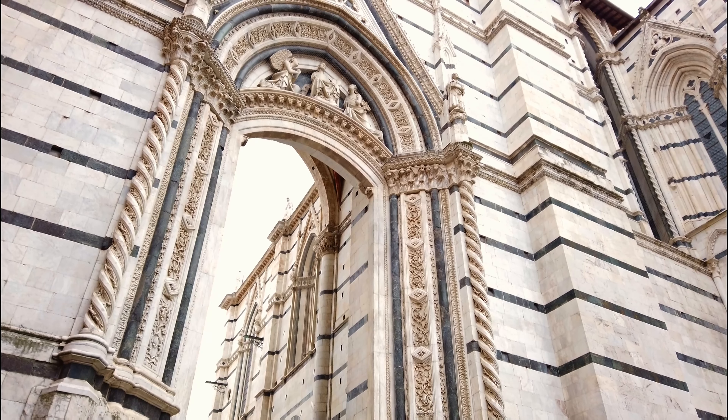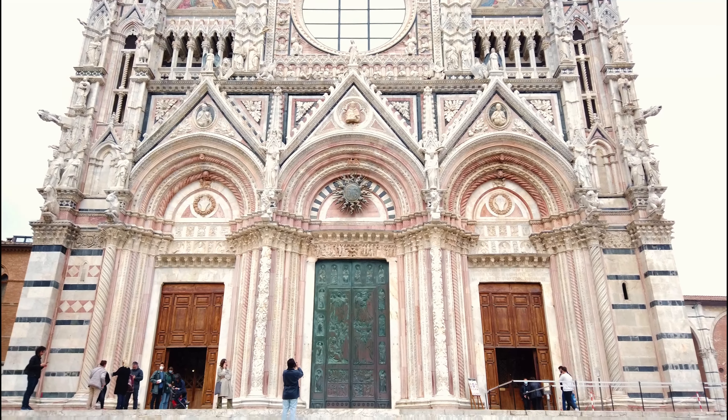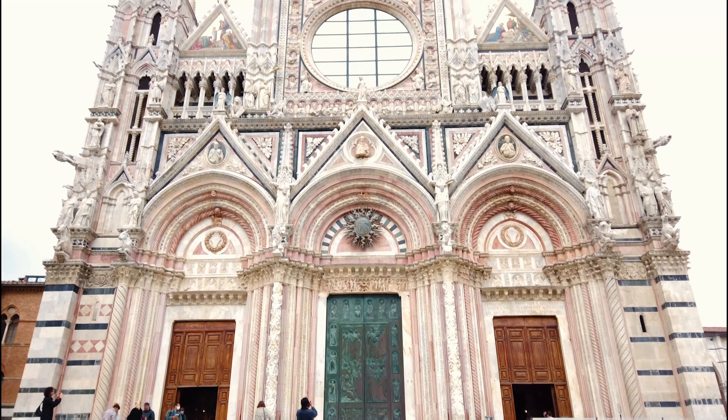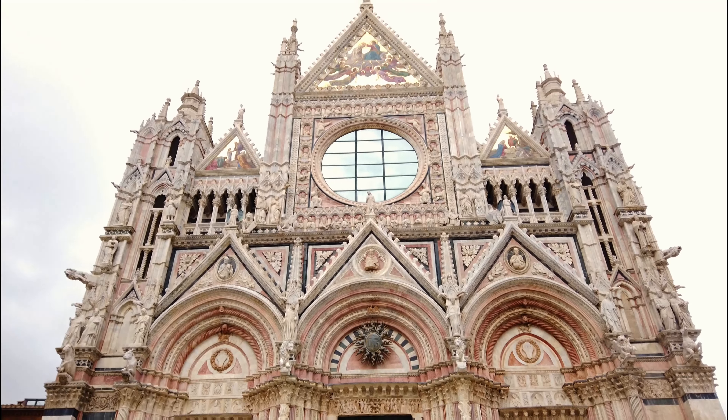La Catedral de Siena, o Catedral de Santa María de la Asunción, declarada Patrimonio de la Humanidad, es considerada como una de las iglesias más bonitas del mundo, y un lugar que visitar en Siena imprescindible.